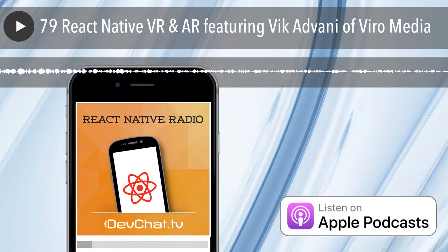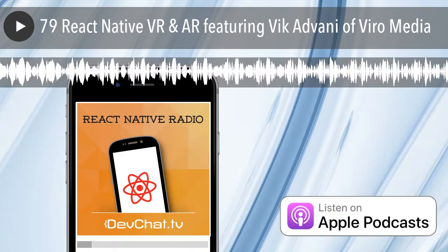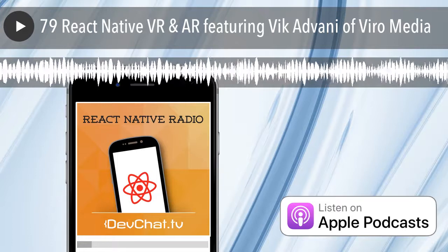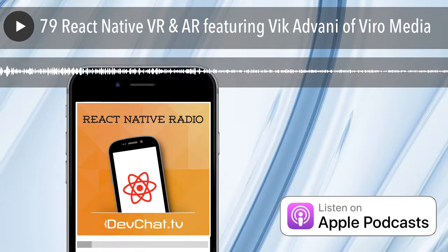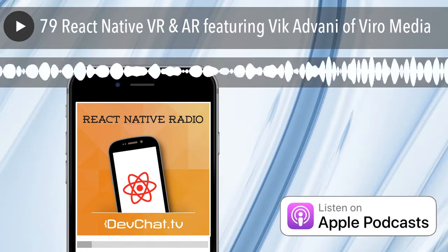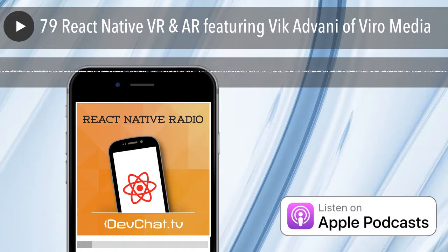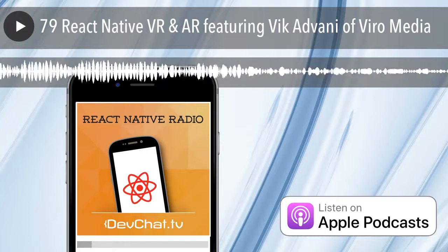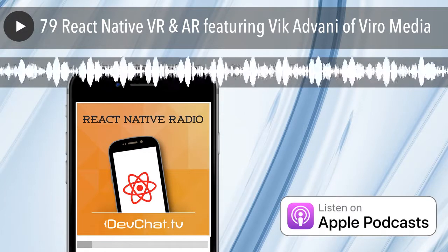Does this work cross-platform or is it iOS only? For VR, we are cross-platform on Android, iOS, Cardboard, Google Daydream, and Samsung Oculus Gear headsets. For AR, we work on iOS with ARKit. Android ARCore is coming out next month, so it is cross-platform.